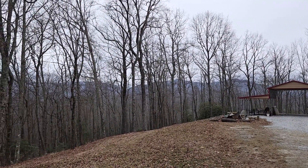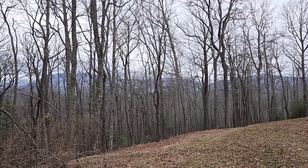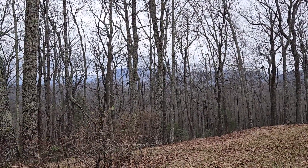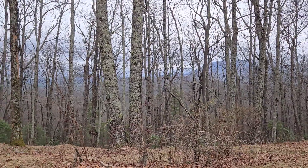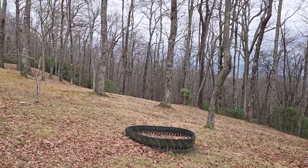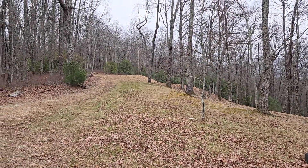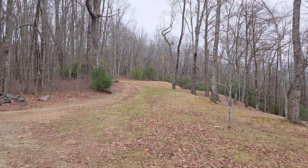And then I believe this is why it's called Mountain View. I'm not sure how much of the mountains you'll be able to see in the summer, but right now it's the beginning of February and you can see them through the trees. It's very pretty. There's another little bit of trail that goes up here, and I'm really not at the top of the hill yet, but I'm as high up as I need to go.